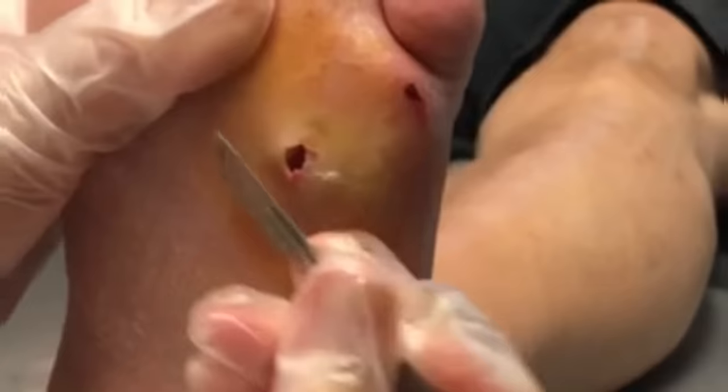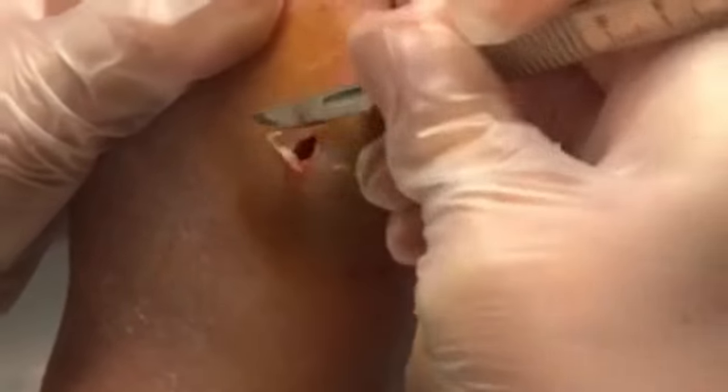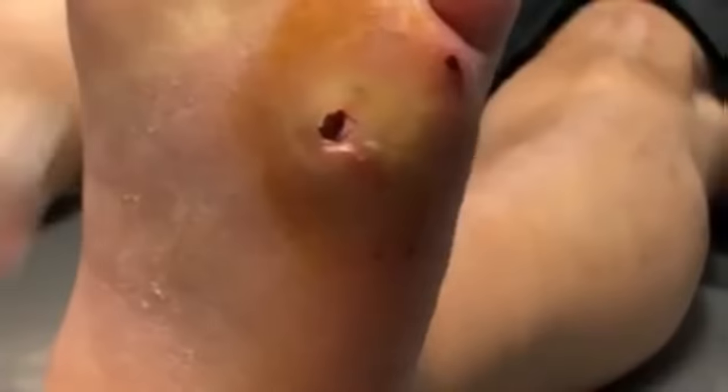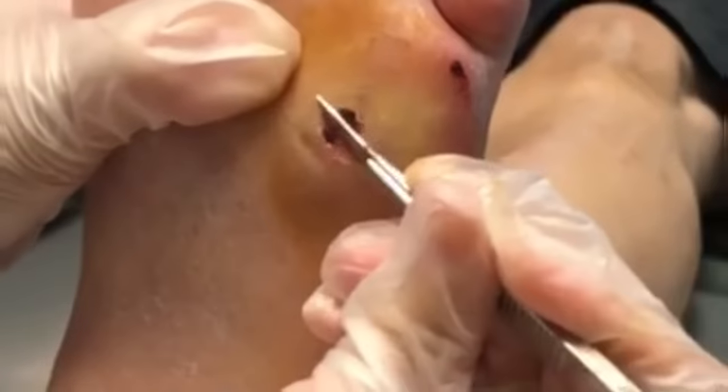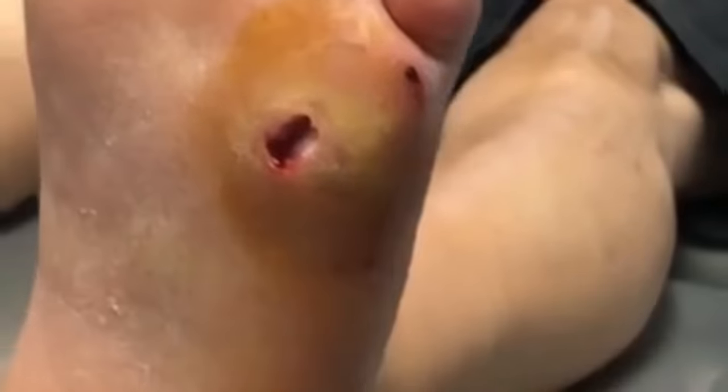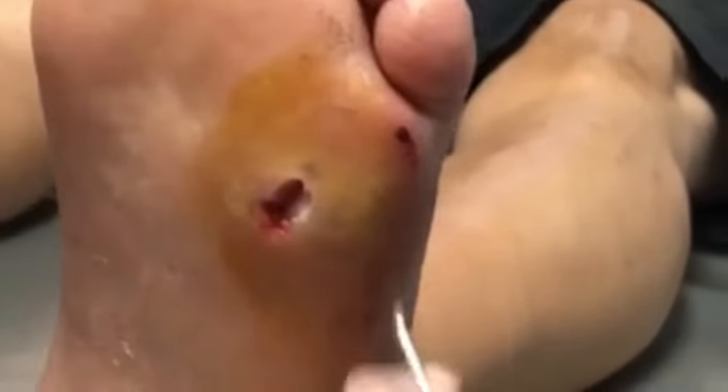We're gonna cut away some of this skin because I don't want to give any of this drainage a place to hide. Then I'm gonna use a tool to check the surrounding area and see how deep it is and where it goes. Sometimes it can burrow a hole or a pathway all the way into his foot — we don't want that to happen. That's why it's important; the quicker we can release this, the better off we are.